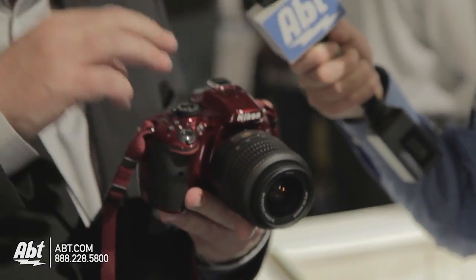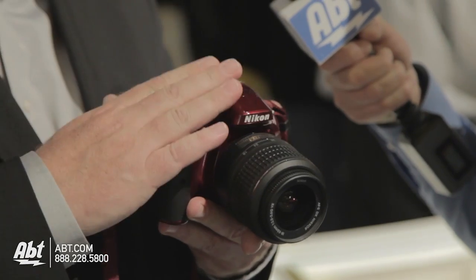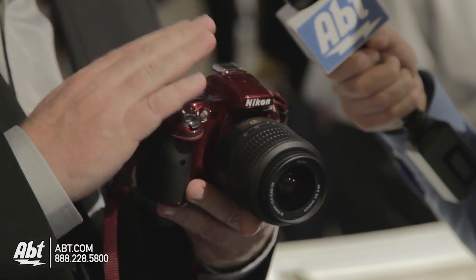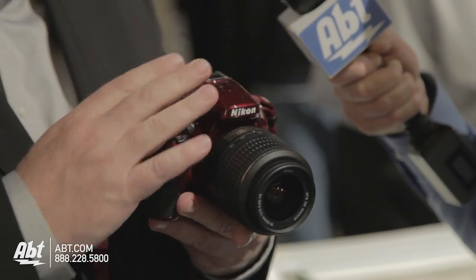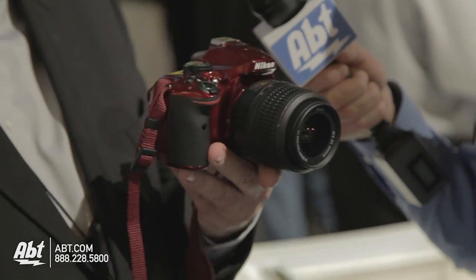You are the point-and-shoot guy, but you want to get serious about photography. Right, I'm ready to move on. We've got a brand new Nikon D5200 camera. This is a great place to start. It's got a lot of advanced features, starting with a 24.1 megapixel CMOS DX format sensor — really high resolution — gives you lots of room to crop and lots of room to enlarge your pictures.